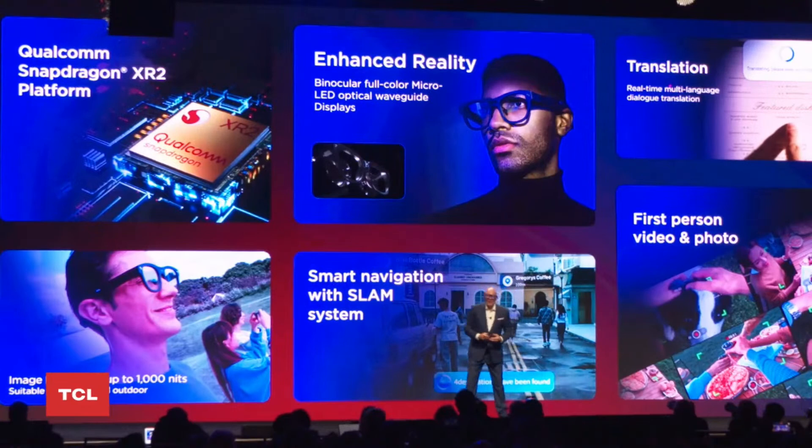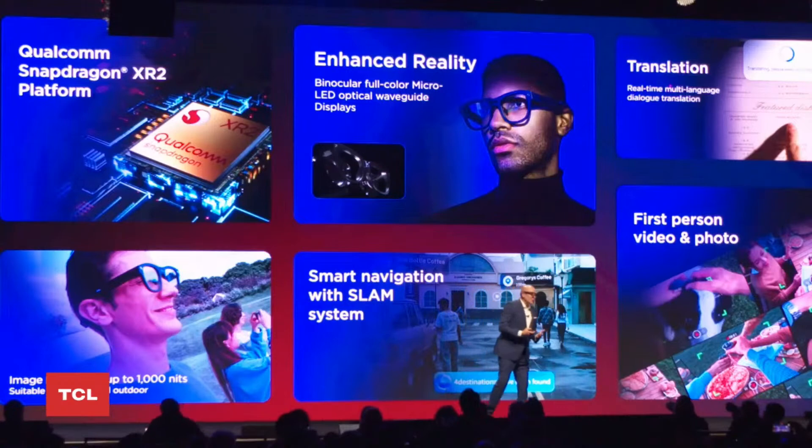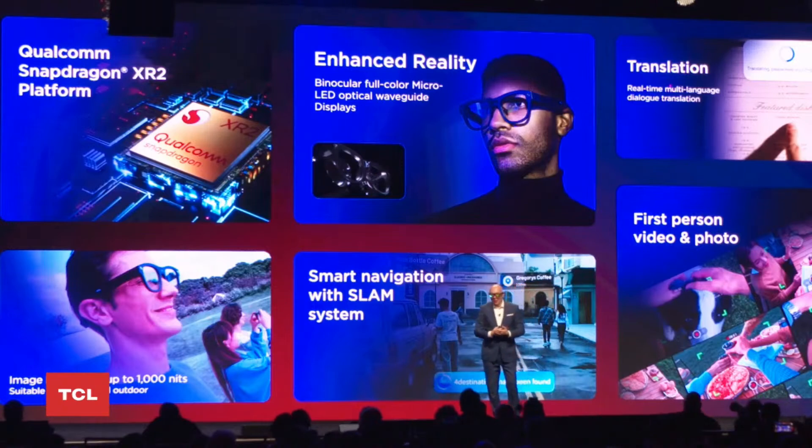We are very excited that the TCL RayNeo X2 will become available to the developer community in the first quarter of this year. We want to make sure we have good integration of all the AR content and third-party content coming into the hardware. We then plan to bring this commercially available to the market in the first half of 2023.